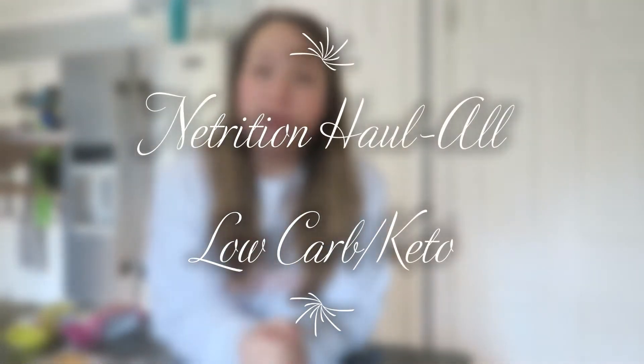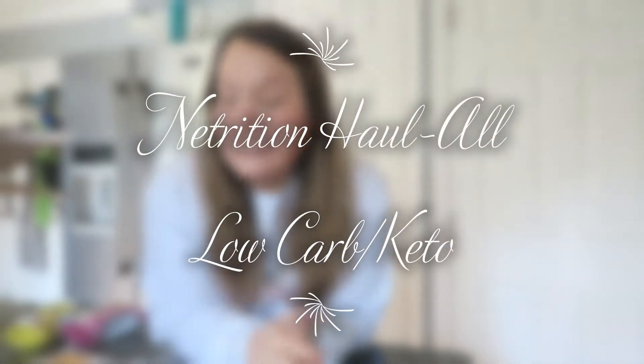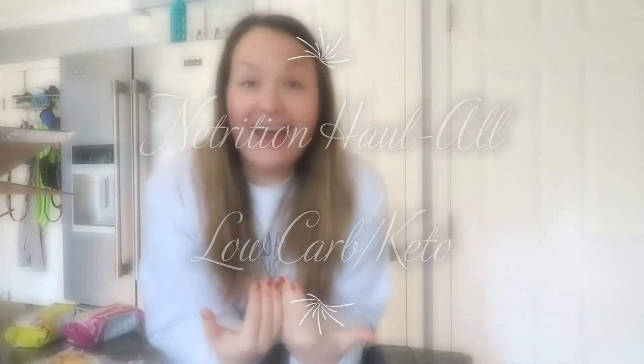Hi guys, welcome back to my channel. Today I am very excited because I have a Nettrition haul for you guys. If you don't know what Nettrition is, nettrition.com is a website that pretty much sells everything — I don't want to say diet — but healthy related, and they have a bunch of low carb and keto options. So I placed an order; this is actually my second order with them.